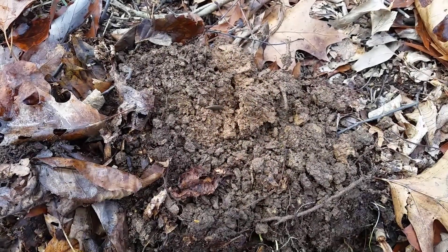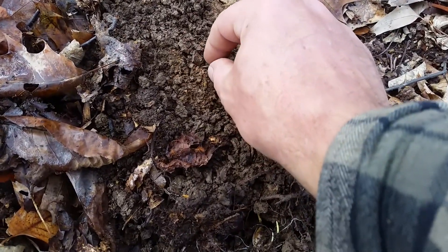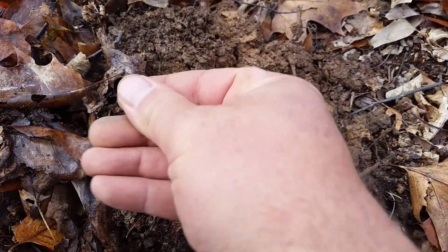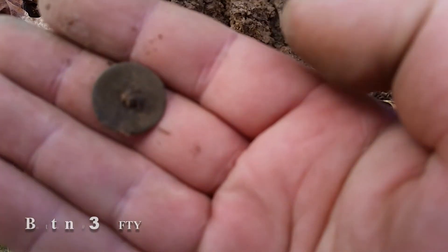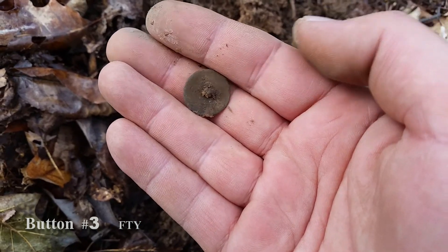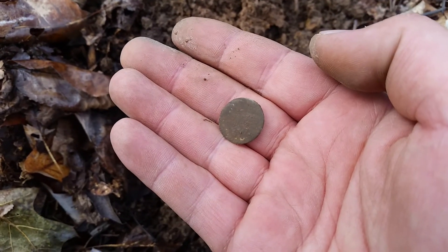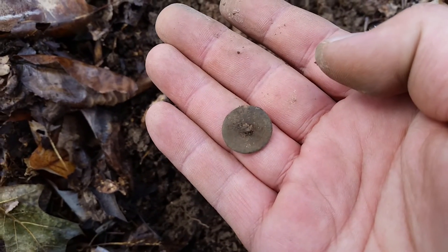About 45 seconds later and two feet away, got another flat button here. This one's a little larger, missing the shank on the back. That's three buttons in two minutes. See you in the next hole.